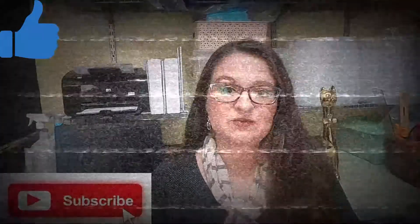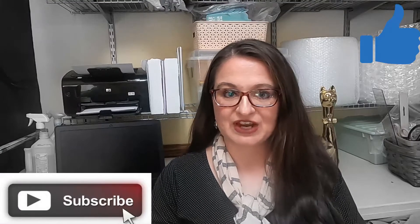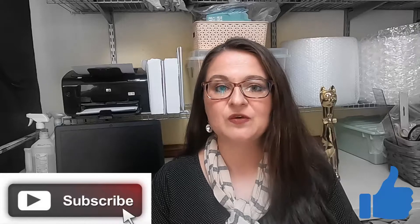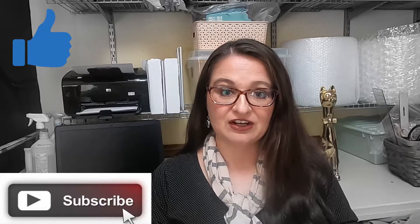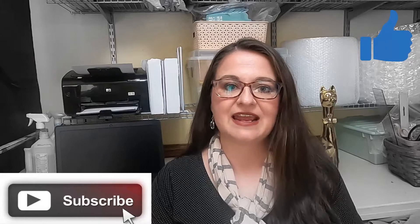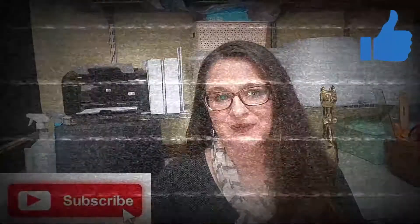Real quick before we get into it, about 30% of my viewers have not subscribed to the channel. If you enjoy reseller content — information about items that are selling on multiple platforms, a few instructional videos, and some thrifting hauls at garage sales, thrift stores, auctions, and estate sales — please consider subscribing below.